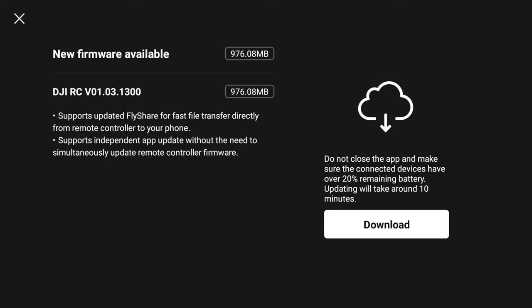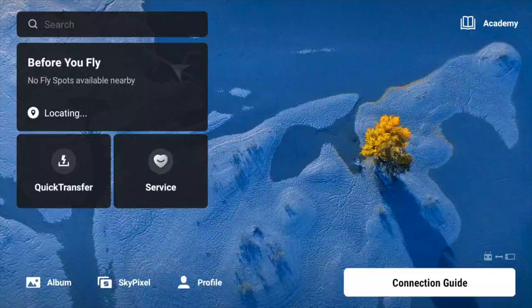Starting with the RC firmware — the DJI RC 01031300 — that's the latest firmware. As you can see, it supports updated fly share for fast file transfer directly from the remote control to your phone, and it also supports independent app updates without the need to simultaneously update the remote control firmware, which has got to be a good thing.